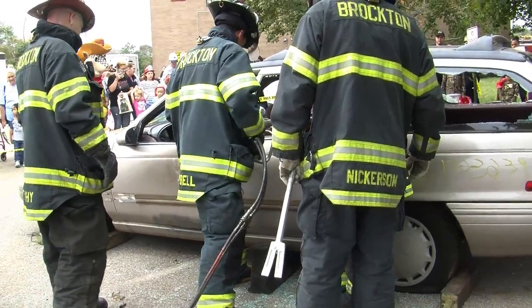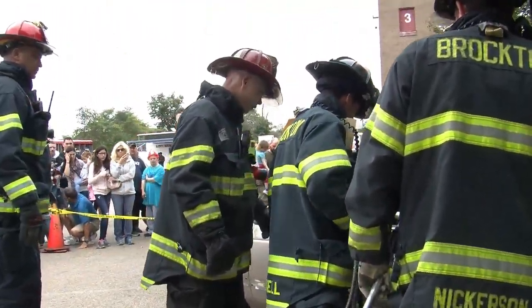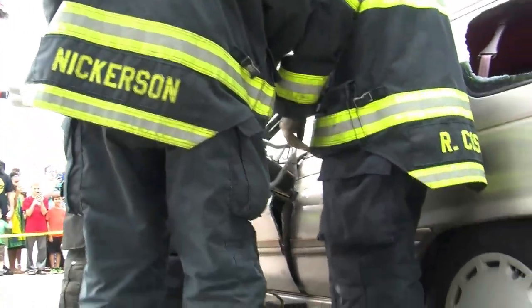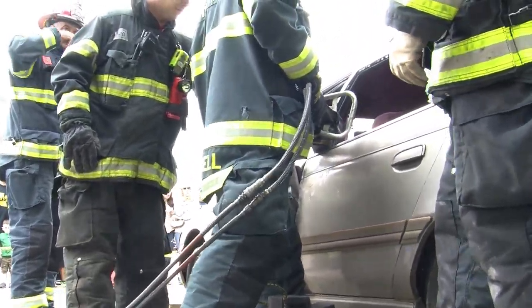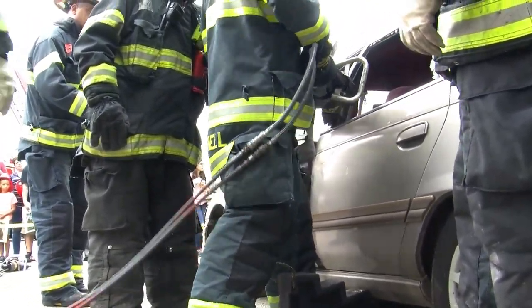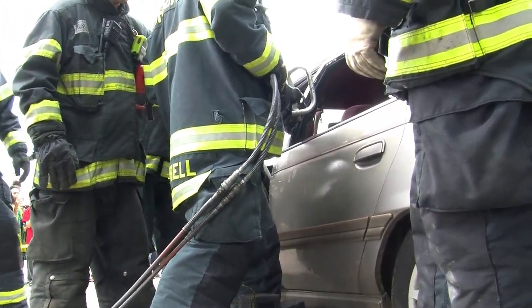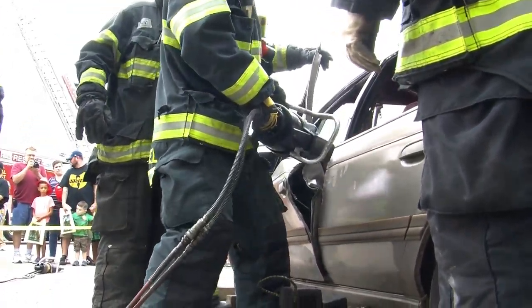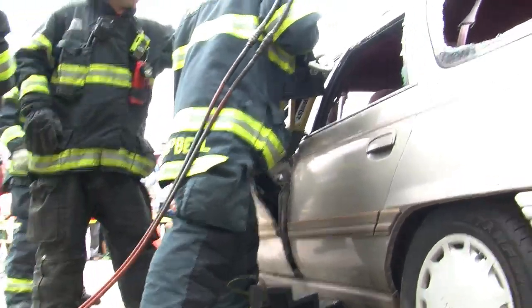Firefighter Campbell will put it in, take a little bite, back it out, go in a little further, another little bite. All the hinges are reinforced steel, so as he tries to get in we want to stay away from the hinges. We want to use the hinges as something that helps us rather than hurts us.